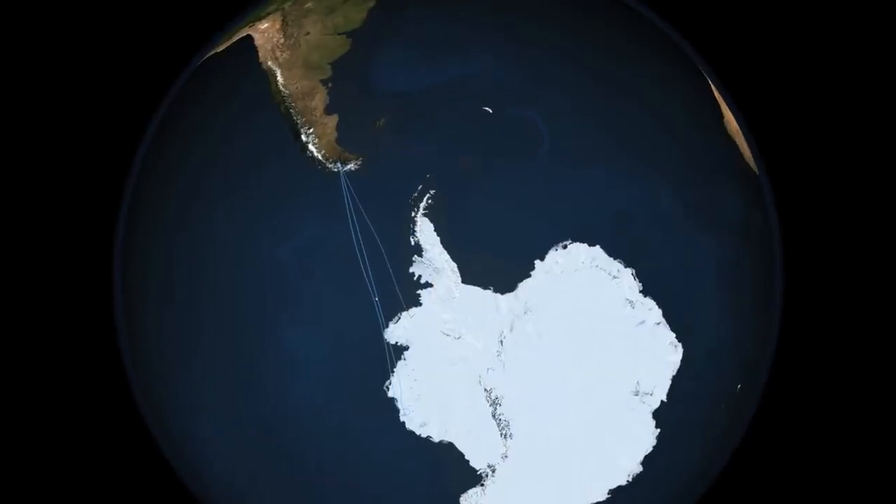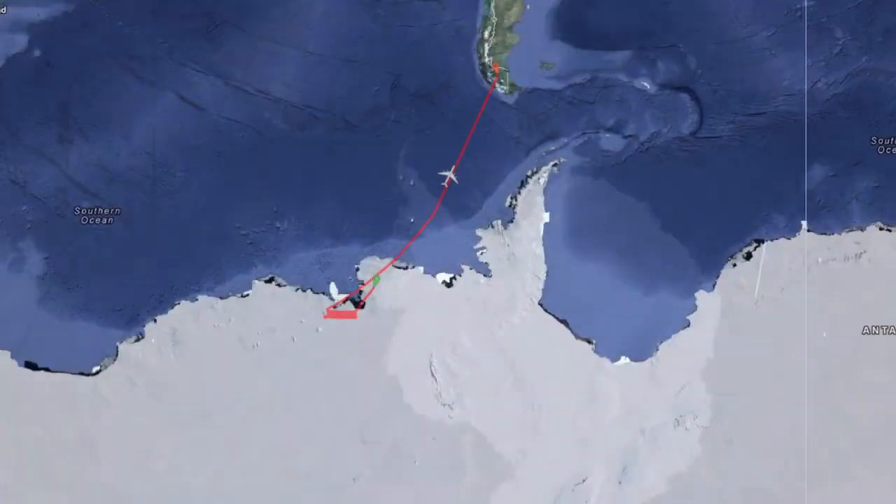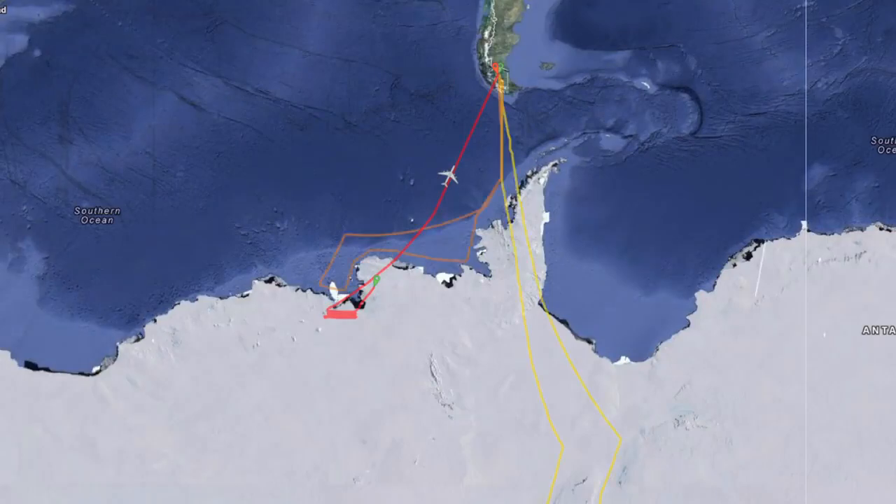IceBridge is off to a strong start this year, having completed seven science missions over outlet glaciers, sea ice, and ice sheets, and covering a broad range of territory both east and west of the Antarctic Peninsula.